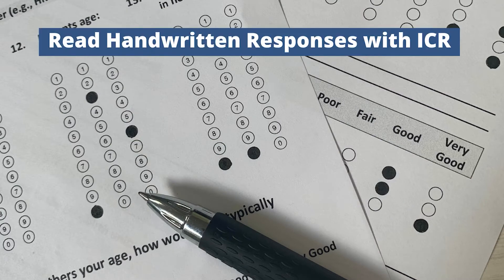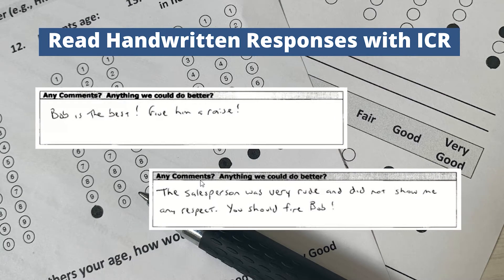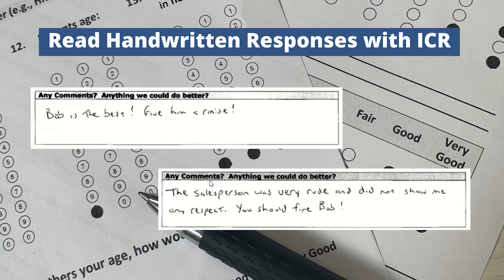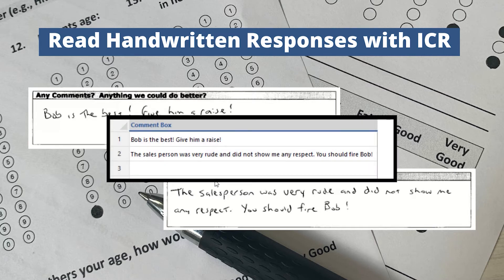One of the biggest requests our customers have been asking for is the ability to read handwriting on their forms. Now you can! With a Microsoft Azure Computer Vision account, you can now recognize handwritten information using its engine inside Remark Office OMR 11 — perfect for comments, suggestions, and other open-ended questions.